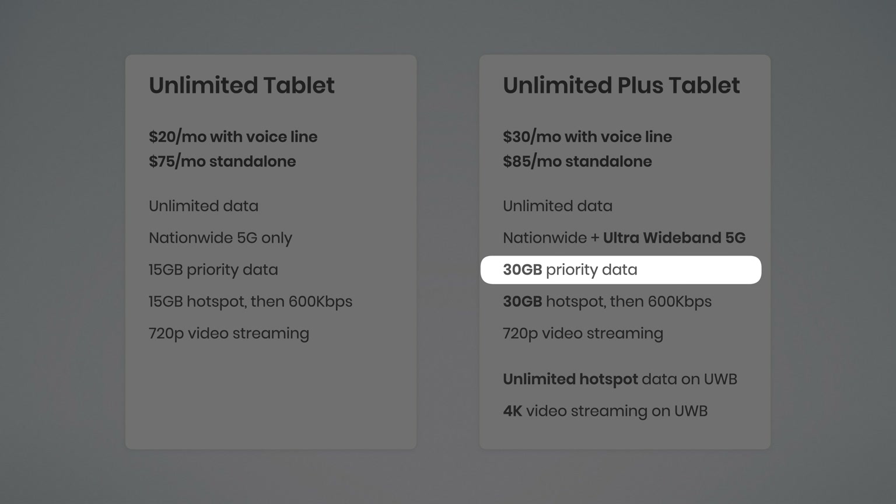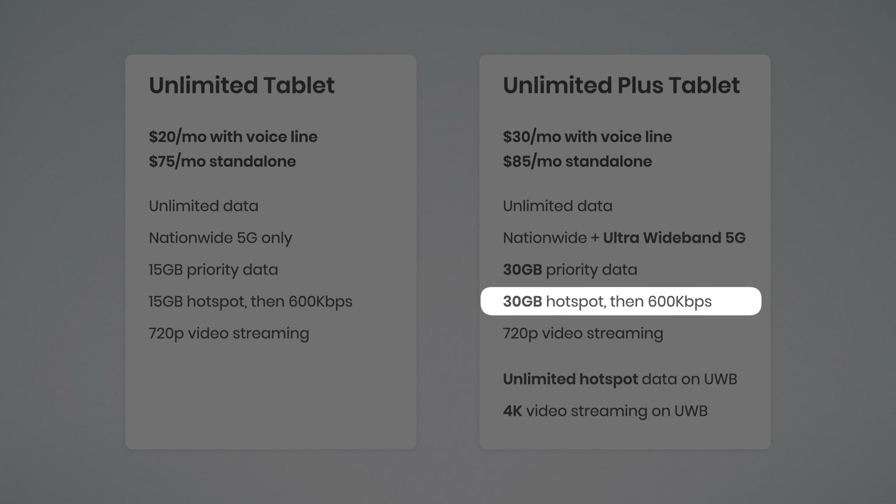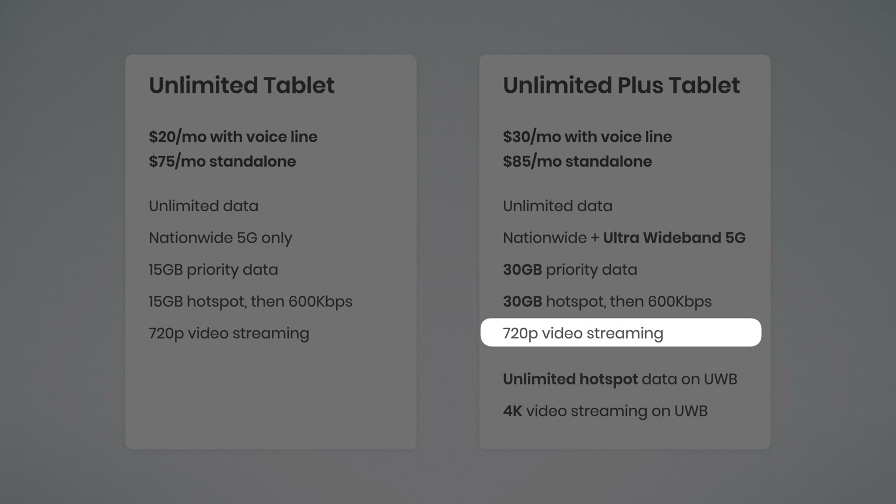This plan also doubles the amount of priority data to 30 gigabytes before your speeds may be slowed down during times of network congestion, and you get double the hotspot data too, also at 30 gigabytes, before hotspot speeds are reduced to 600 kilobits per second. Video continues to stream at 720p here.